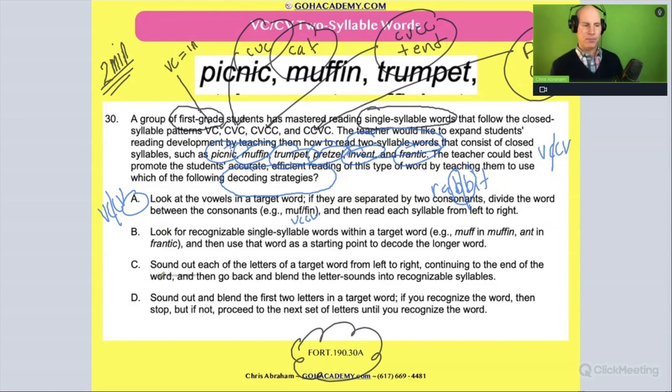Answer B: look for recognizable single-syllable words within the target word — like muff in muffin, or ant in frantic. Is that the way you should do it? That's interesting — like finding 'it' in rabbit. No, that's not what we do. Obviously kids do that; it's a strategy a child worked out and probably told their teacher. It's creative, but that's not the formal strategy we teach.